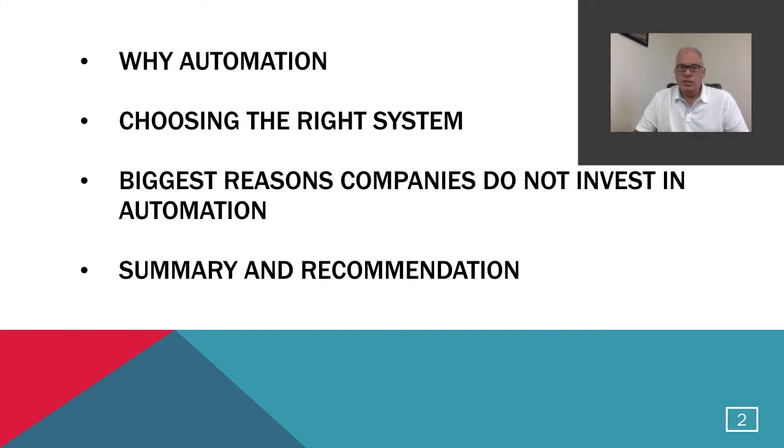Here's a quick summary of the things we're going to discuss. The first is why automation — what benefits are there? Next, if you decide to go with automation, what's the right system to choose? Then we'll talk about the biggest reasons companies do not invest in automation. And at the end, we'll summarize all these points and provide our recommendation as far as the solution we're going to offer to our clients.